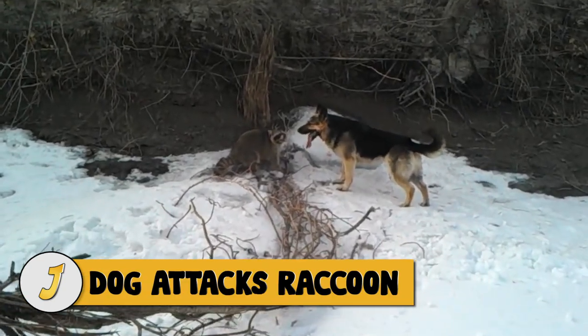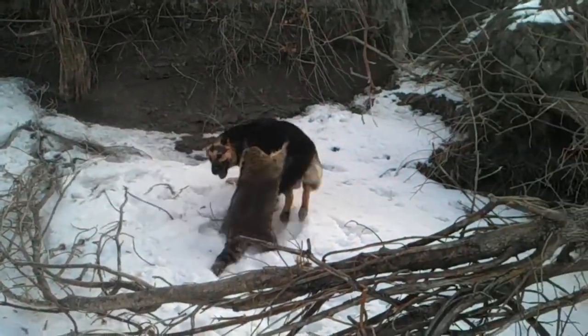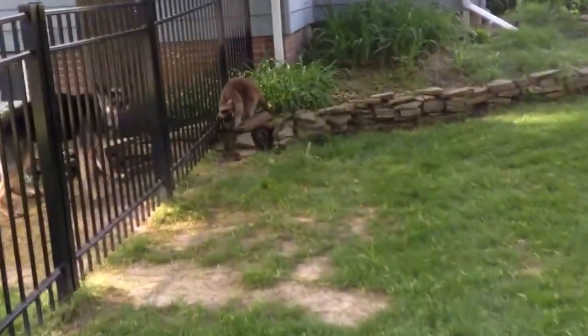Number 2: Dog Attacks Raccoon. This raccoon is incredibly brave when it has no other choice but to fight a large German Shepherd — after a few scuffles, the raccoon escapes by climbing a tree. In another clip, the raccoon is already in big trouble after a vicious dog grabs it on the side of its body and mangles it. It's not clear if the raccoon survived because the video ended before showing the outcome, but the way the dog was holding it, it was bound to have a few scrapes and bruises.